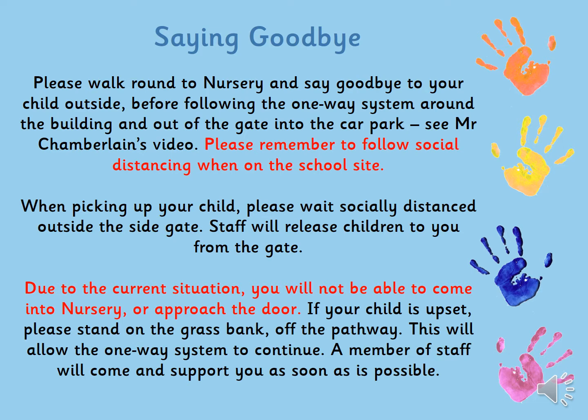If your child is upset, please just stand back onto the grass and the staff will come and help you so that the one-way system can carry on and we don't get a backlog. We will help you as much as possible to say goodbye and to support your child into nursery, because we know that's a little bit different this year.